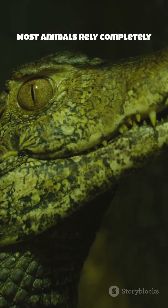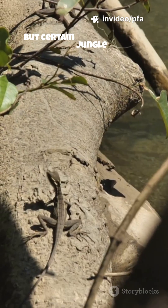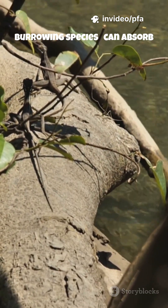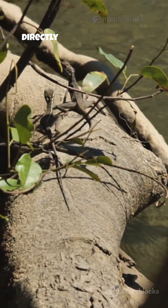Most animals rely completely on lungs. But certain jungle lizards, especially semi-aquatic and burrowing species, can absorb small amounts of oxygen directly through their skin.